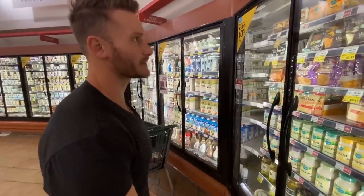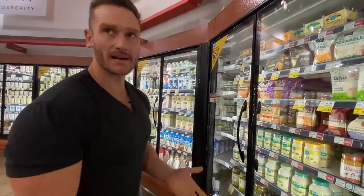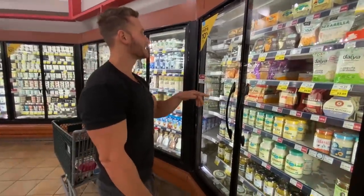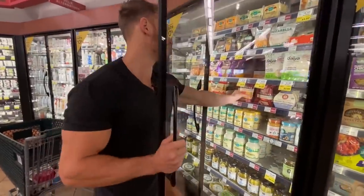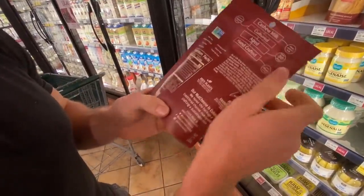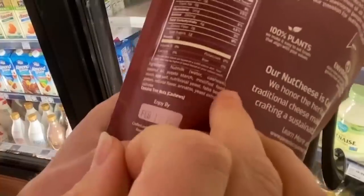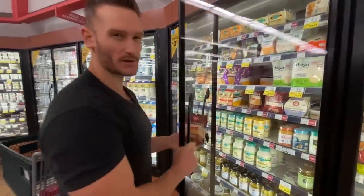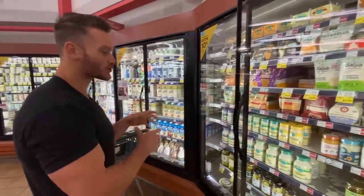I'm a big fan of some vegan cheeses because I try to reduce the amount of dairy on clean keto. Dairy is not bad — just use it in moderation. The hard part is on a budget they get really expensive. And they still have a lot of starches — cashews, coconut oil, potato starch, modified food starch, nutritional yeast. It's mostly clean, but you're loading up with weird starches that aren't the best on keto. Don't fall victim to these vegan cheeses; use them sparingly.